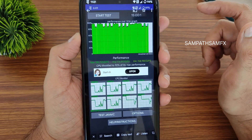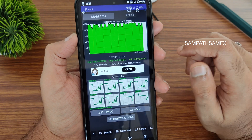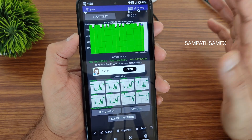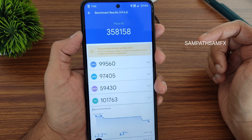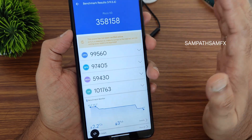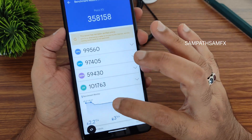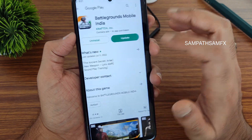The throttling results are mostly green with some yellow peaks, but overall thermal throttling is very good. The AnTuTu benchmark result is 3,58,158, and the temperature dropped to 2.2 degrees Celsius during testing. About 3% of battery was consumed during this testing, so scores could have been better.